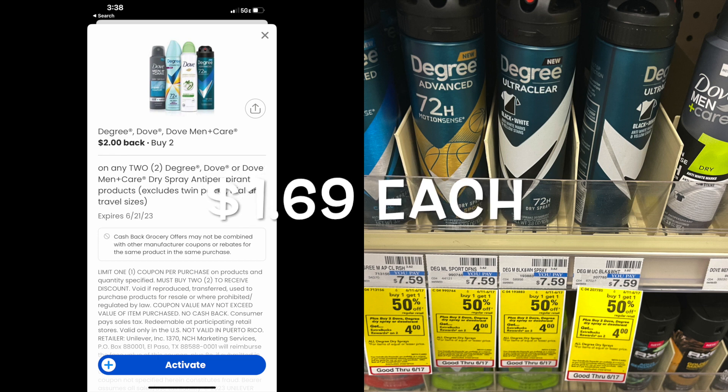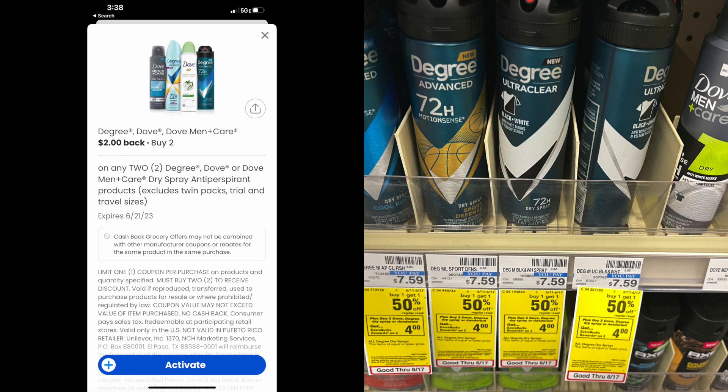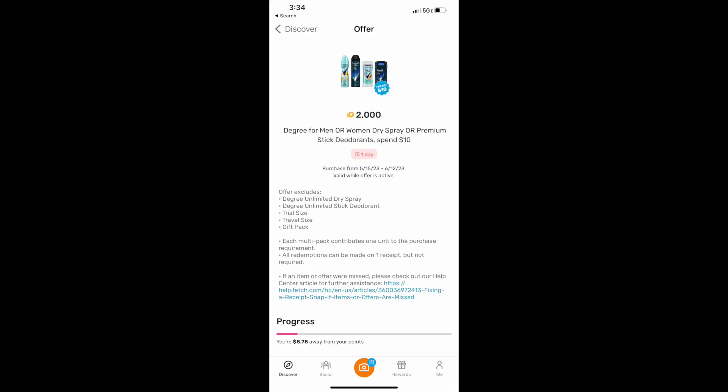We have a good deal on this Degree Advance. These are going to be $1.69 each. Usually they're $7.59 each, but with buy one, get one 50% off, it's like paying $5.69 each or $11.38 for both. There is a $2 coupon on the coupons app or Shopmium. Then we're going to get back $4 in extra care bucks. We also have a rebate — when you spend $10 on Fetch, you'll get back $2,000 Fetch reward points or $2. So with the $2 coupon, the $4 extra care bucks, and the $2 from Fetch, your total will be $3.38 or $1.69 each.